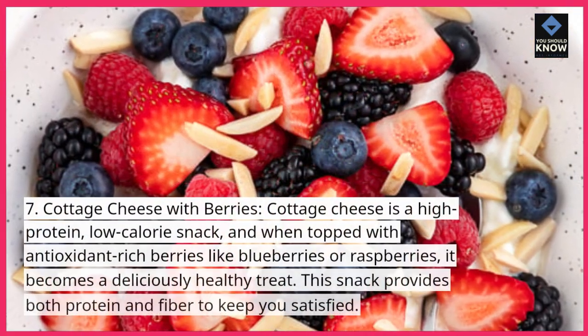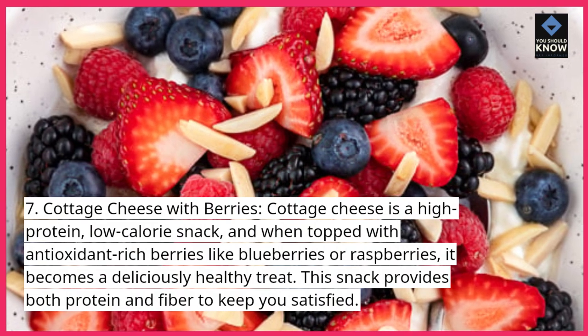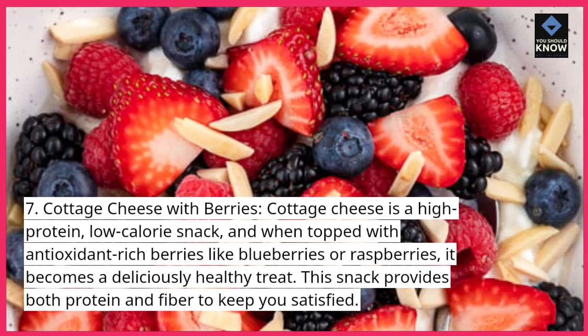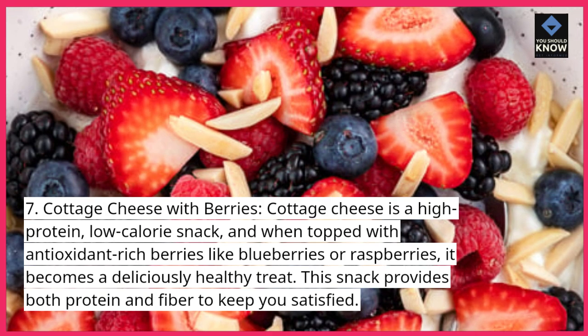Cottage cheese with berries. Cottage cheese is a high-protein, low-calorie snack, and when topped with antioxidant-rich berries like blueberries or raspberries, it becomes a deliciously healthy treat. This snack provides both protein and fiber to keep you satisfied.